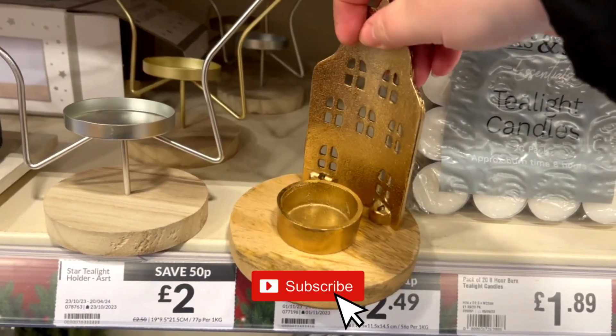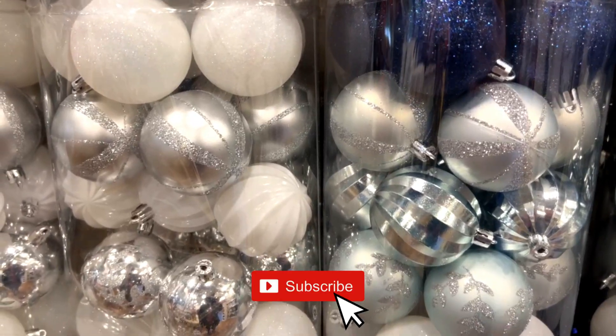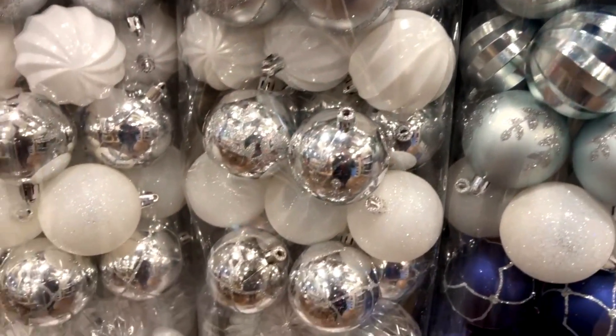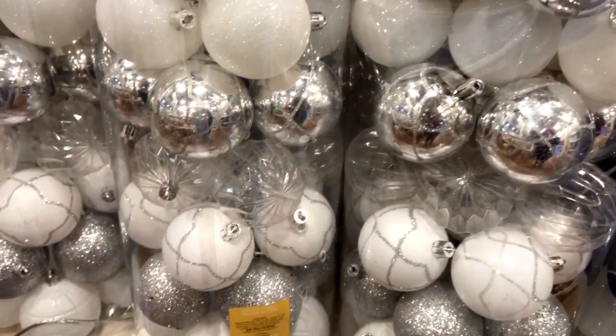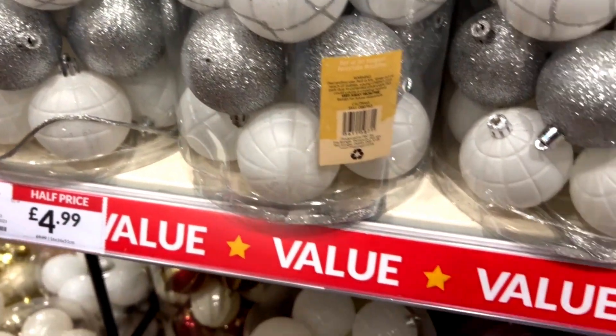This gold house-shaped tea light holder with a wooden bottom was on sale for £2.49, and it was the last one. I have a slight obsession with houses and tea light candles, so I did buy this one.